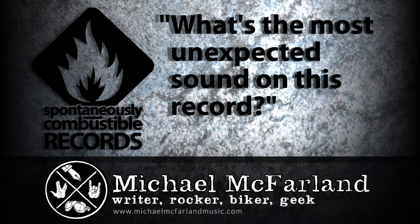What's the most unexpected sound? Well, of course you expect to hear guitar, vocals, rhythms, and all that — so that's all there, and you won't be disappointed if that's what you're looking for. As far as the most unexpected, even though it doesn't sound out of the ordinary when you're listening to the record itself...